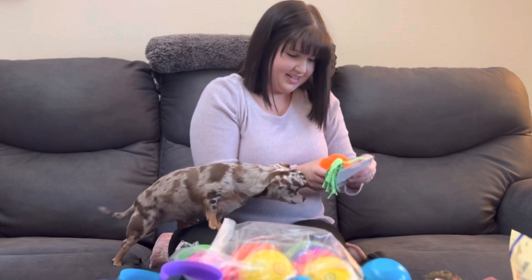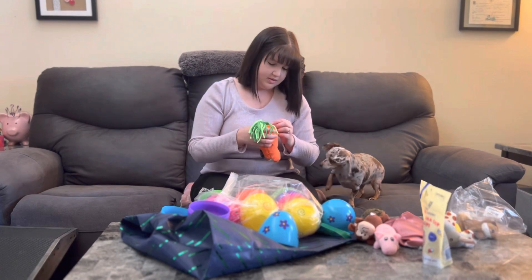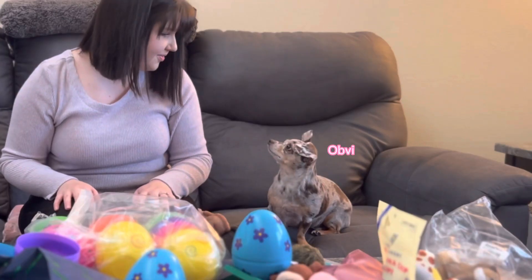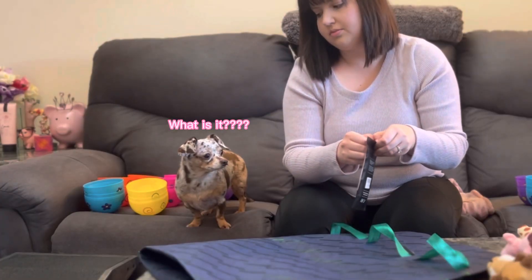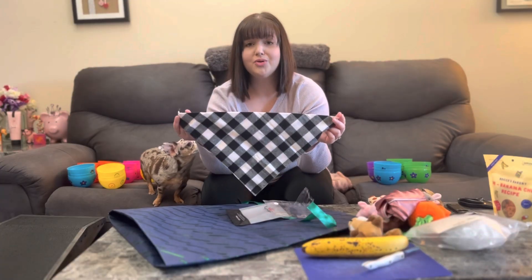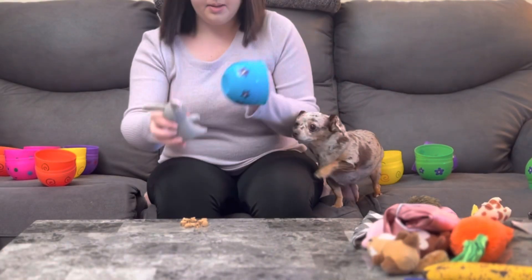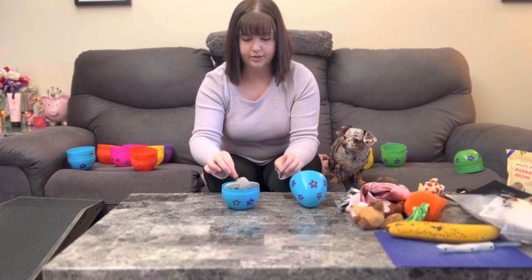I wonder if this is going to fit. Hazel! You trying to help? Okay, let's put your eggs together. So for the bunny, I'm getting blue vibes. Let's put her in there with a little treat. I almost missed one — it's a little bandana. So cute! You didn't see that.